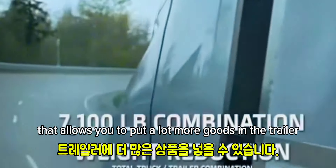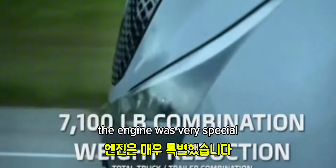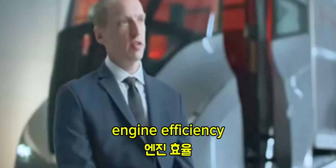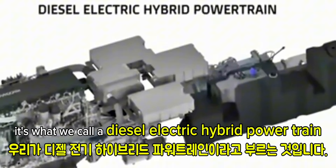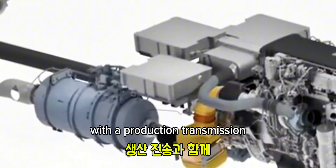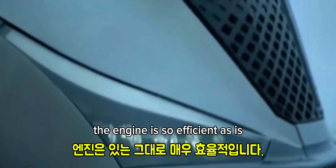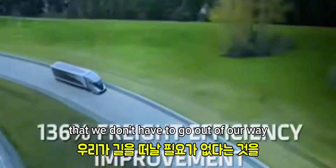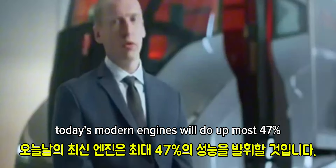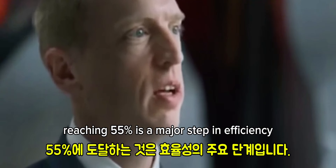The truck is around 14,000 pounds, which allows you to put a lot more goods in the trailer. The engine was very special — we were able to achieve the goal of 55% engine efficiency. It's what we call a diesel-electric hybrid powertrain, using a production MX-11 with a production transmission, and the axle is also based on our PACCAR axle. Today's modern engines do at most 47%, so reaching 55% is a major step in efficiency.